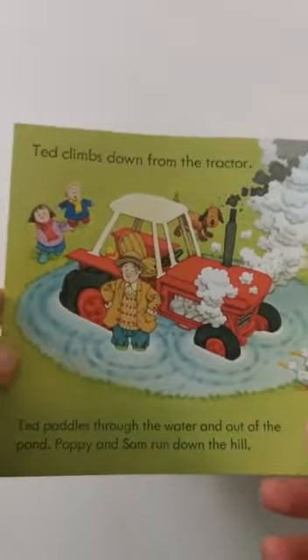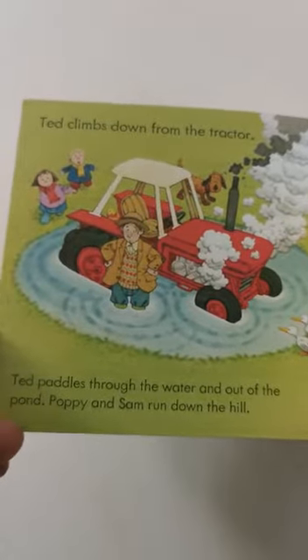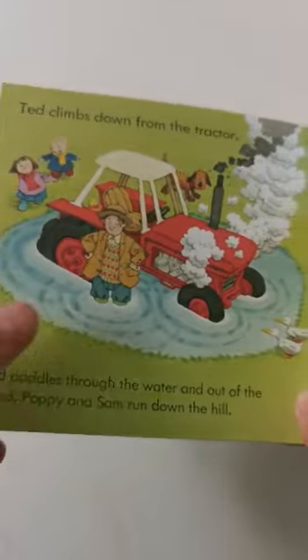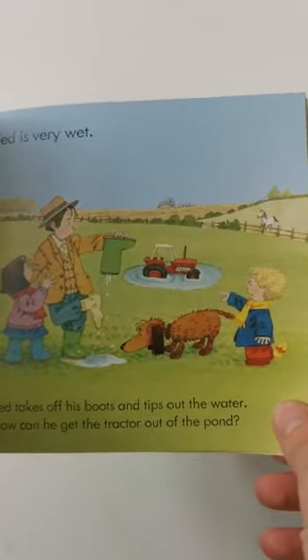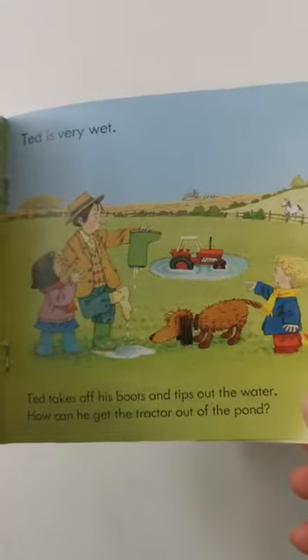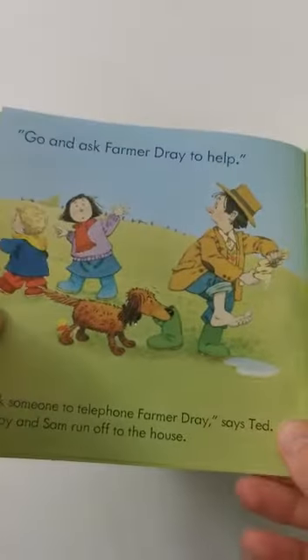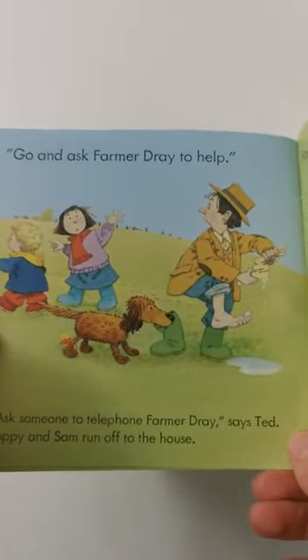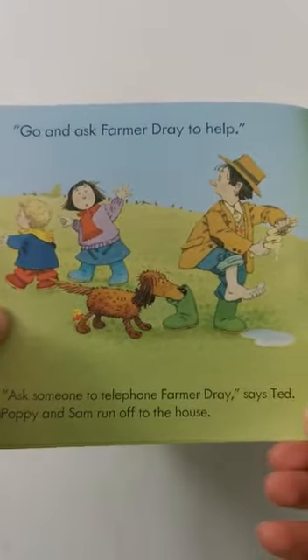Oh dear. Ted climbs down from the tractor. Ted paddles through the water and out of the pond. Poppy and Sam run down the hill. Ted is very wet. Ted takes off his boots and tips out the water. How can he get the tractor out of the pond? Go and ask Farmer Dre to help. Ask someone to telephone Farmer Dre, says Ted.